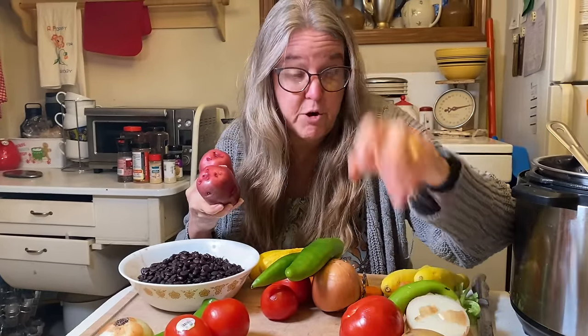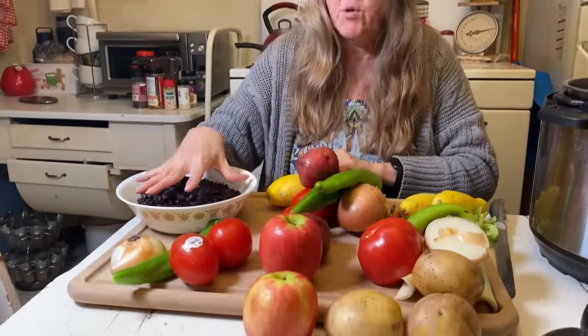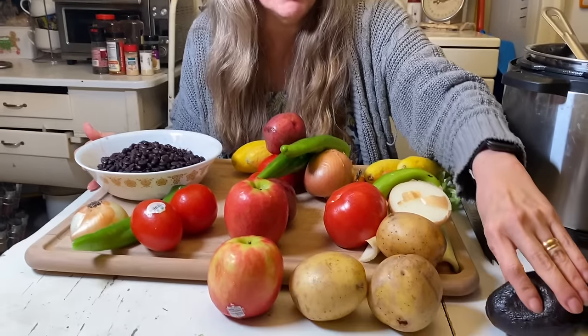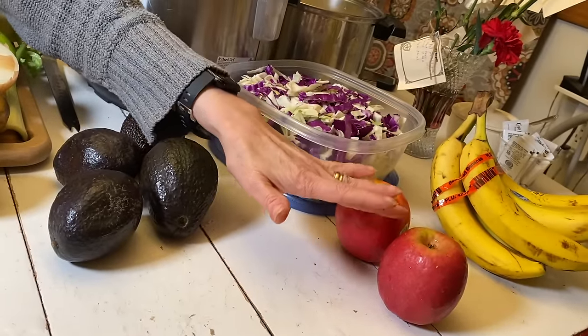I can see here in front of me everything divided up: this pile for the spicy black bean bowls, this for the stir fry, and all of these for the soup. I also added a couple of apples to the stir fry — sometimes that hint of sweetness is really good. I deliberately haven't cut the avocado yet because it will brown, and I've left one bunch of bananas and two apples so we have fruit alongside each main dish for a complete meal.